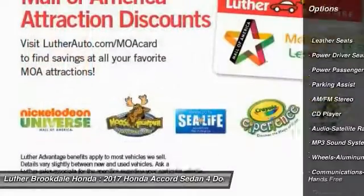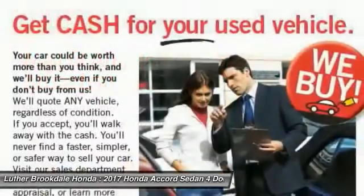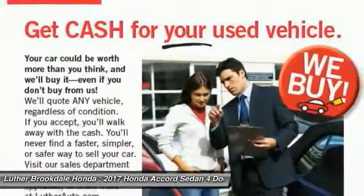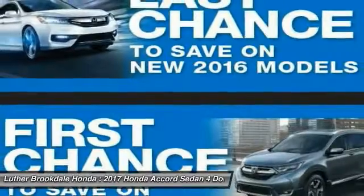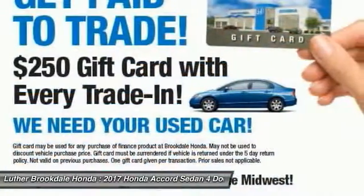Moonroof, air conditioning, Bluetooth wireless data link for hands-free phone, HomeLink garage door opener, power steering, aluminum wheels. Wouldn't you look great in this vehicle? Stop in today and see for yourself.